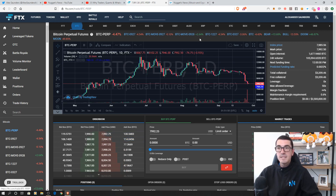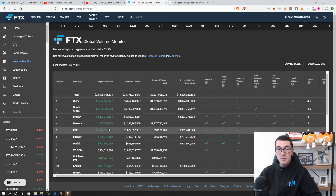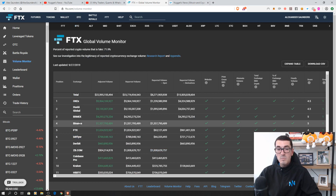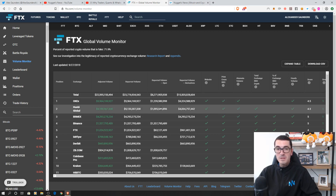The second problem new exchanges face is lack of liquidity, but because these guys have got an OTC desk and because of their affiliation with Alameda Research, which is a crypto quant trading fund, they've got a lot of volume already. If we head over to volume monitor you'll see they've done over a billion dollars today, just behind Binance, and they're actually showing you which of the other exchanges are maybe doing the dirty and cheating on the volume that they're reporting — another cool little tab that FTX have come out with.